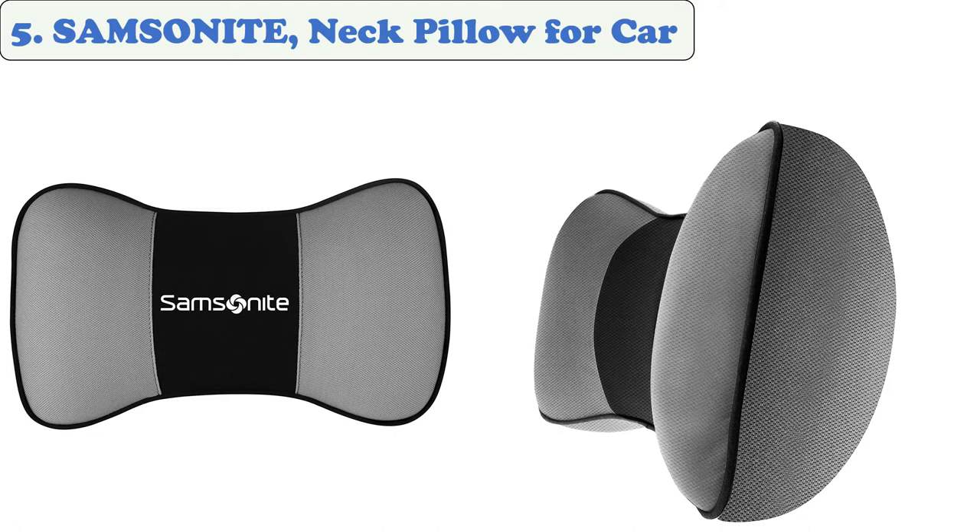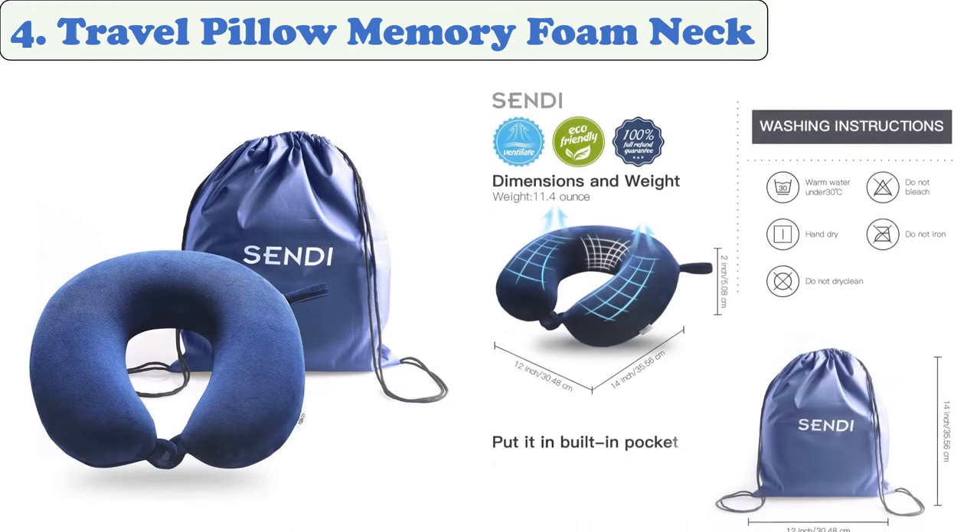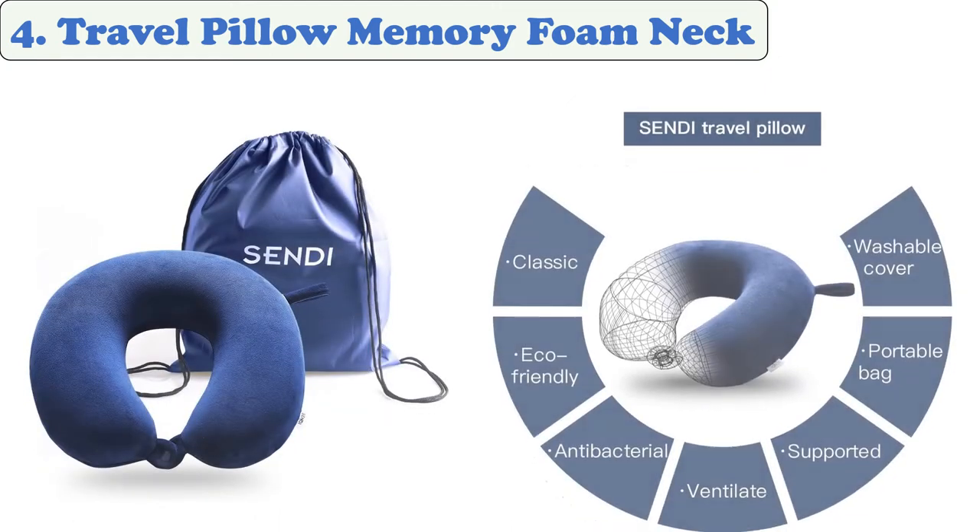At number 4: the Travel Pillow Memory Foam Neck Car Airplane by Sendy. Sendy's car neck pillow features the signature U-shape that is known for traveling purposes. It provides good support to the neck while preventing leaning towards the neighboring passenger, and keeping the head from falling forward.